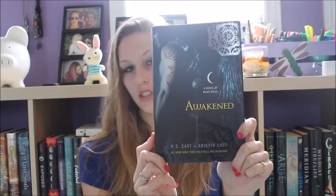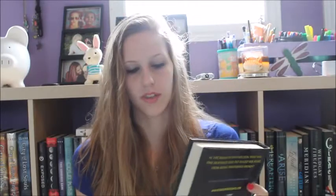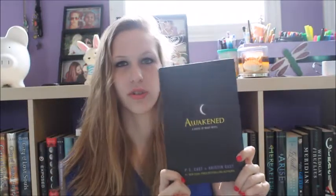Number two is Awakened by Kristen Cast and PC Cast. All four of the last books in this series are pretty much the exact same when you take the dust jacket off, just with different colors. So this is what it looks like with the dust jacket on — it has Kalona the fallen angel on the front. When you take it off, it has this really cool pattern that kind of looks like gears and a clock, but cooler.